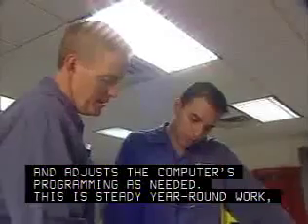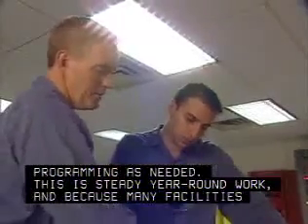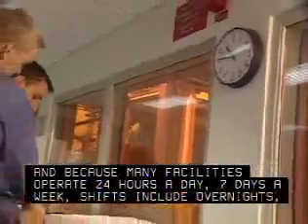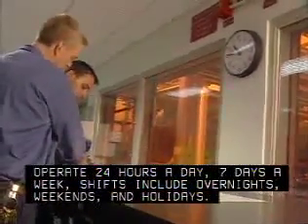This is steady, year-round work. And because many facilities operate 24 hours a day, 7 days a week, shifts include overnights, weekends, and holidays.